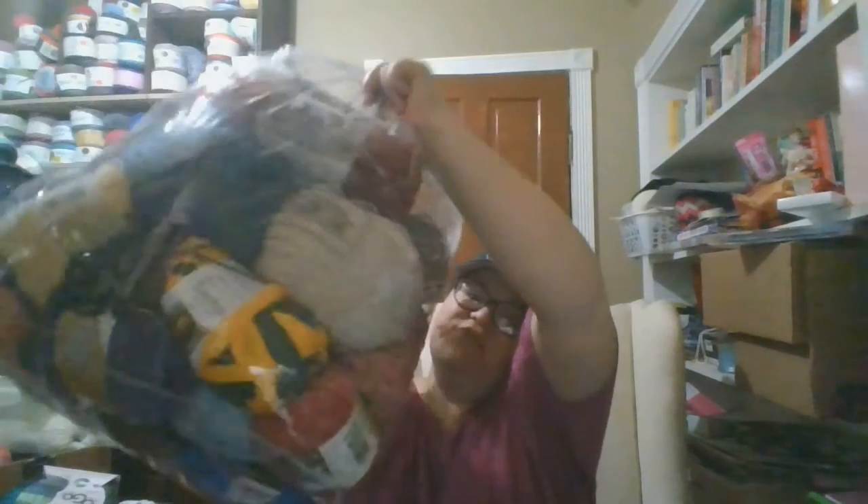Hi everybody! How's everybody doing today? I hope everybody's doing well and happy. I'm coming on today to show you guys a haul. I'll have to lift it up and show you. I went to my Goodwill again. Most of it's new — barely any of it's used. I am so excited to show you what I got.